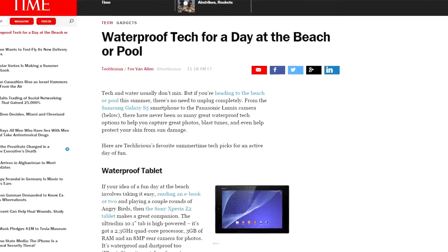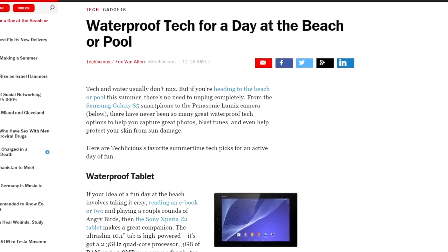To read more about these products and to find links to where you can buy them, head over to time.com and search for waterproof tech.